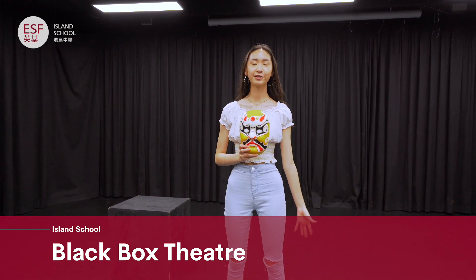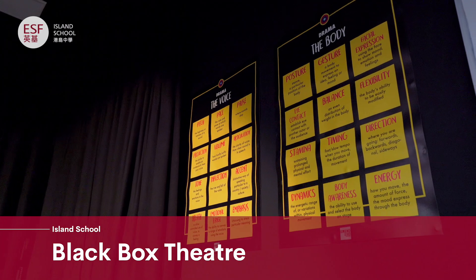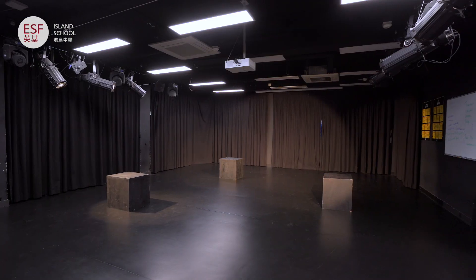There are drama productions every year. Sometimes they're big whole-school productions, or smaller showcases we develop in class.